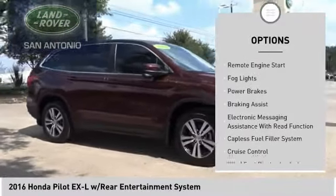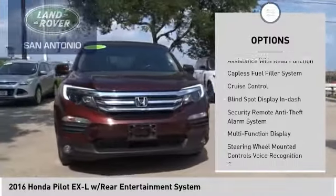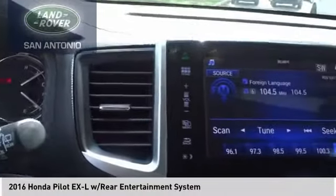Traction control. Stability control. Remote engine start. Fog lights. Power brakes. Braking assist. Electronic messaging assistance with read function. Capless fuel filler system. Cruise control.